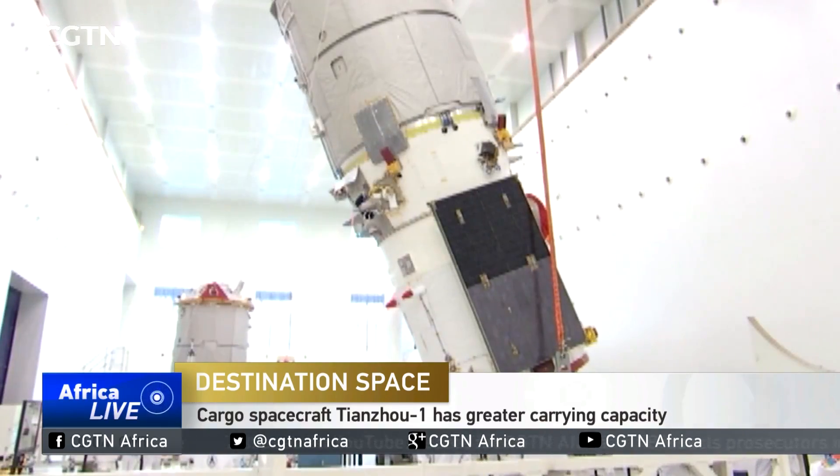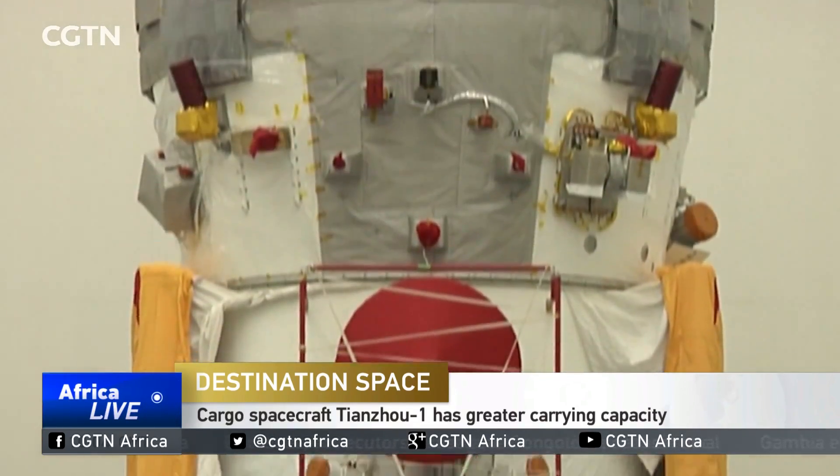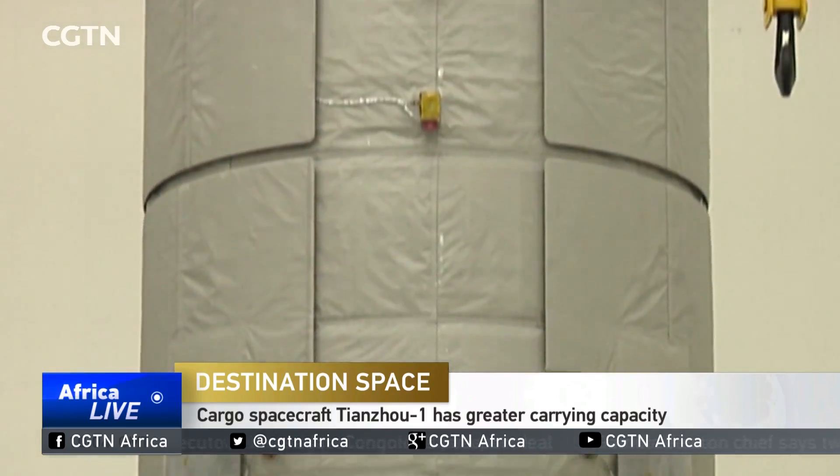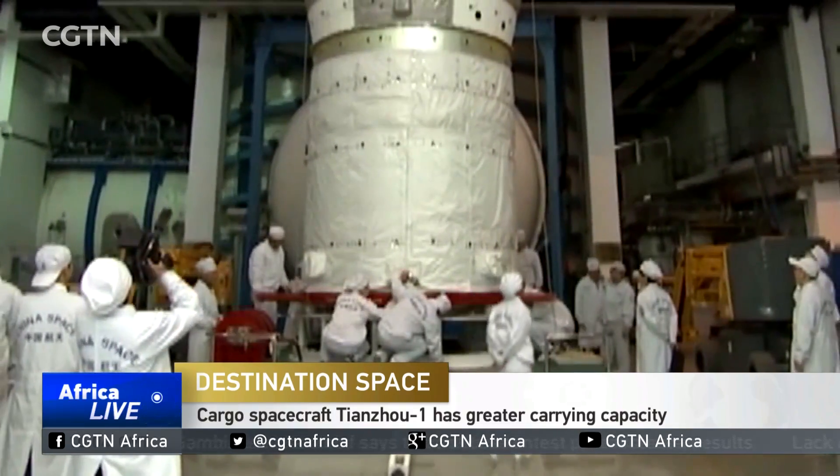It is much bigger than the Tiangong-2 Space Laboratory and the Shenzhou Spaceship. The cargo spacecraft consists of two parts: the propellant is installed in the top module, while the lower part with a larger diameter is the cargo space.